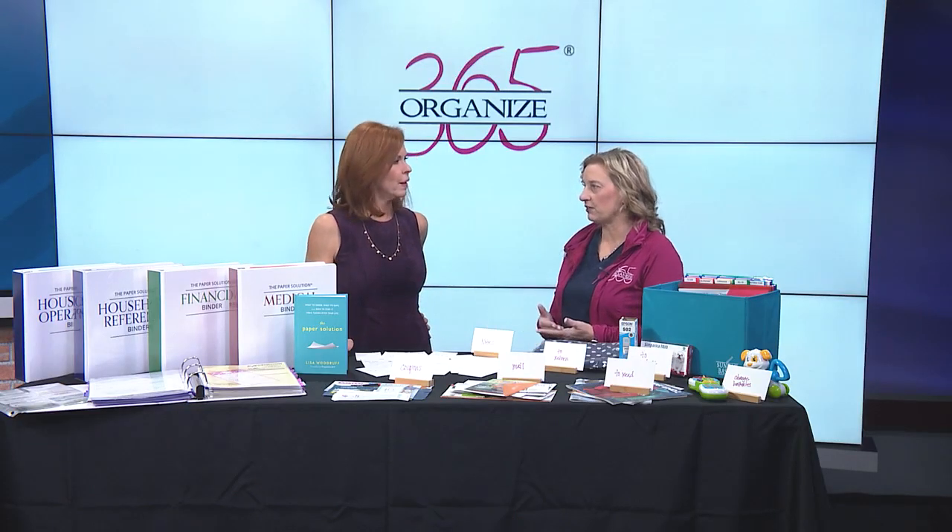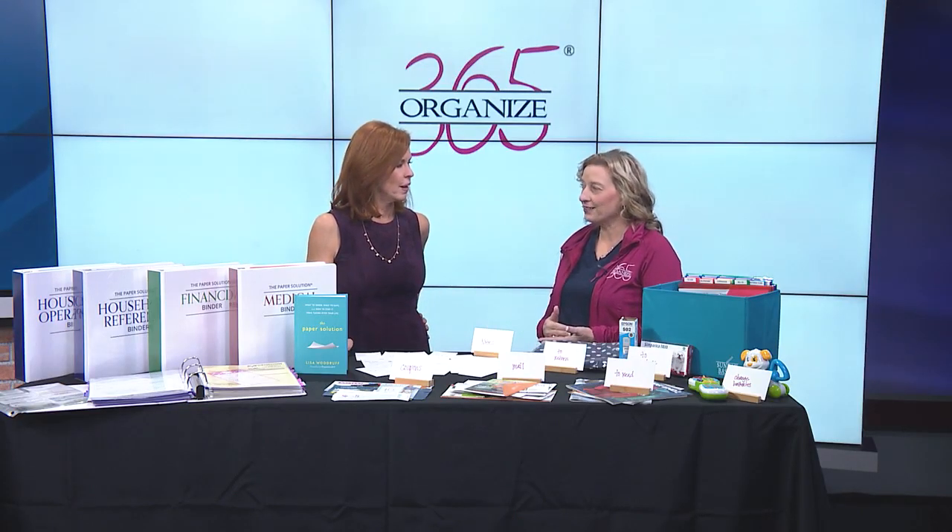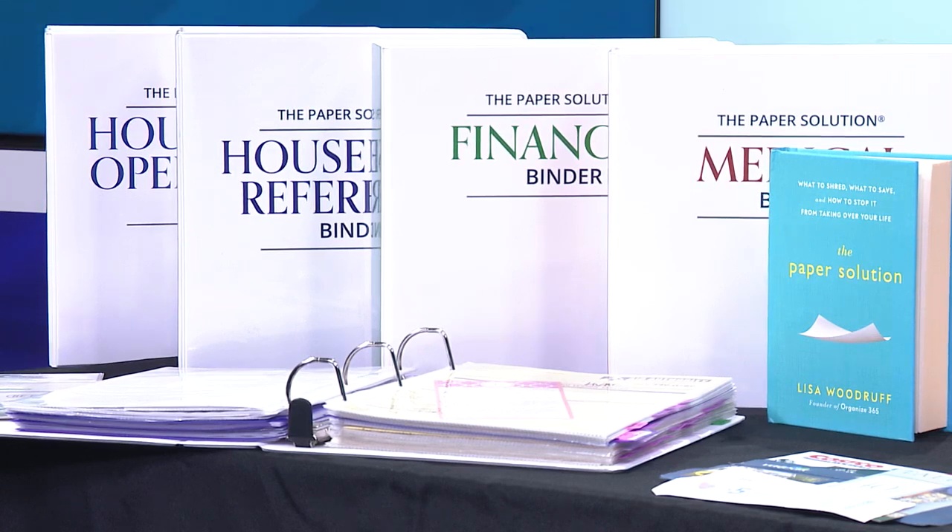Somebody has to go through that entire file cabinet when you pass away — you're really creating a lot of work for a future. So I like to use four binders. They will house the 15% of your file cabinet you actually need to keep. And in places like Florida and California where you need to evacuate, you cannot evacuate a file cabinet.